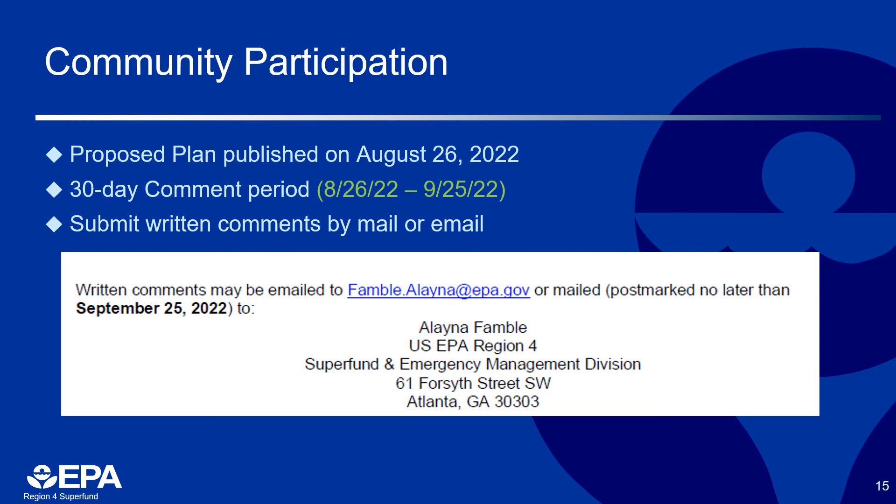You may submit written comments by mail or email to the project manager, Elena Famble, at fanble.elena@epa.gov, or mail them with a postmark no later than September 25th of 2022 to: U.S. EPA Region 4, Superfund and Emergency Management Division, 61 Forsyth Street Southwest, Atlanta, Georgia 30303. Responses to these comments will be included in the Responsiveness Summary section of the Record of Decision.